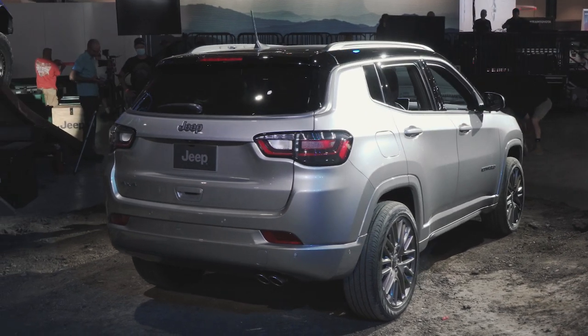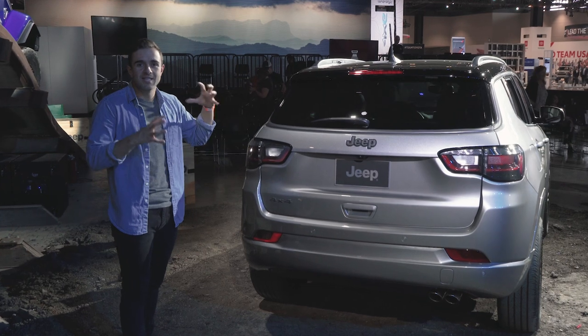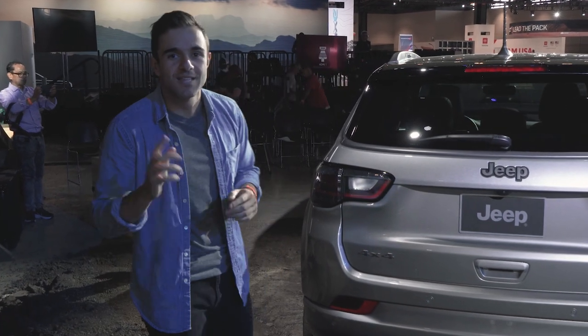At the back, we have a few modifications, but not too crazy compared to the old car. The LED tail lights have been slightly revised, and we have this nice two-tone color contrasting roof. But let me show you where the big changes are for the 2022 Compass, and that's inside.